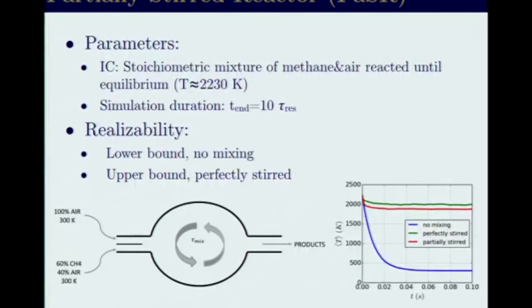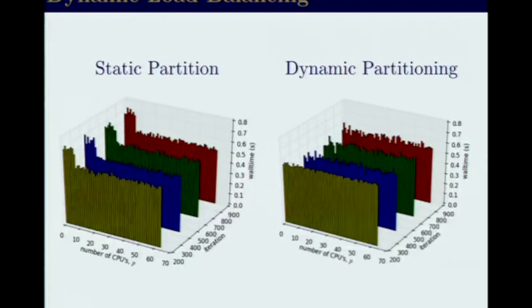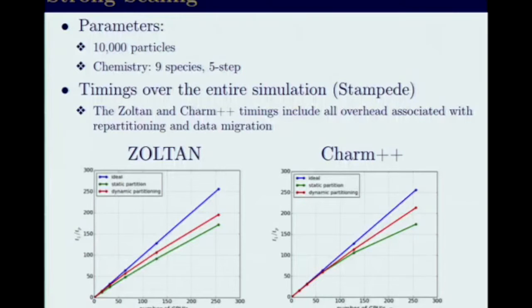We are using a very simple benchmark that models the reaction of air and fuel in a very controlled environment, so we could validate the execution. We scaled this to 256 cores and contrasted the ideal execution with static partition and dynamic partition. As you can see, Charm++ does a little bit better than Zoltan, but the comparison is really similar — Charm++ improves performance by 18%, Zoltan by 12% for this particular case. So performance-wise, the competition is very close between the two.